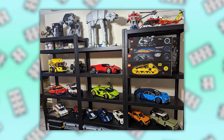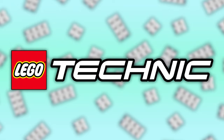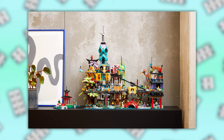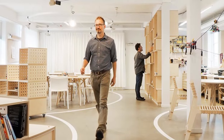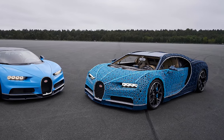LEGO have some incredible vehicles, whether it be part of Speed Champions, the Icon Series, Technic, or one of the other fantastic themes we're blessed with. But this time, the big brain LEGO designers have taken over and created life-size LEGO vehicles, and they are actually incredible.